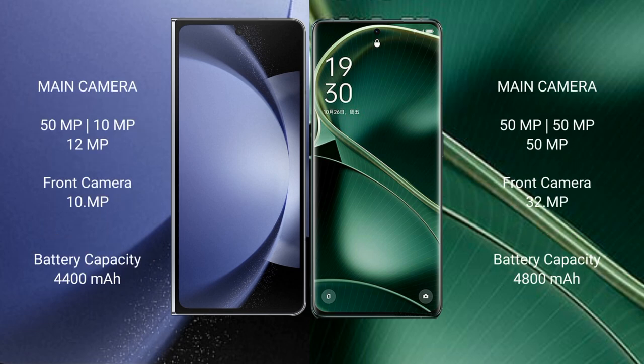Samsung Galaxy Z Fold 6 features a triple rear camera setup: 50MP, 10MP, 12MP, and a 10MP front camera. Oppo Find AX6 features a triple rear camera setup: 50MP, 48MP, 6MP cameras, and a 32MP front camera.